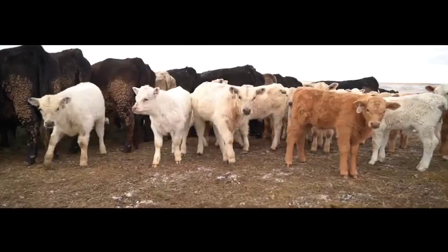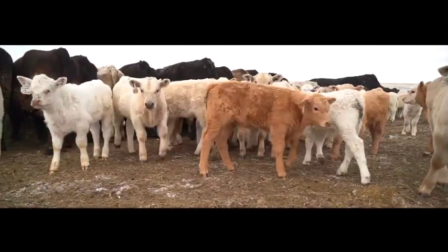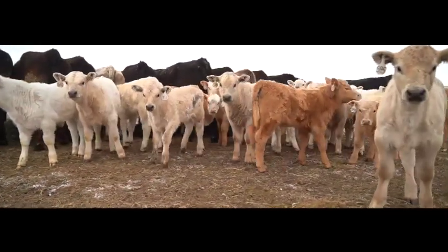So these calves, buyers love buying them. The Charolais are known for high yielding of red meat — not much wasteful fat.